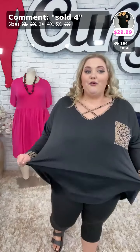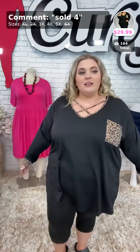This is curvy brand — like the last one, curvy brand markdown. So $29.99 for this one right here. Super, super cute. $29.99, sold number four, in your size.